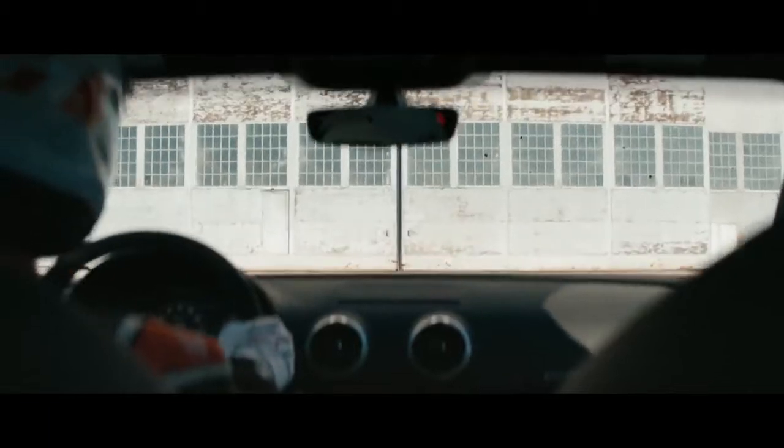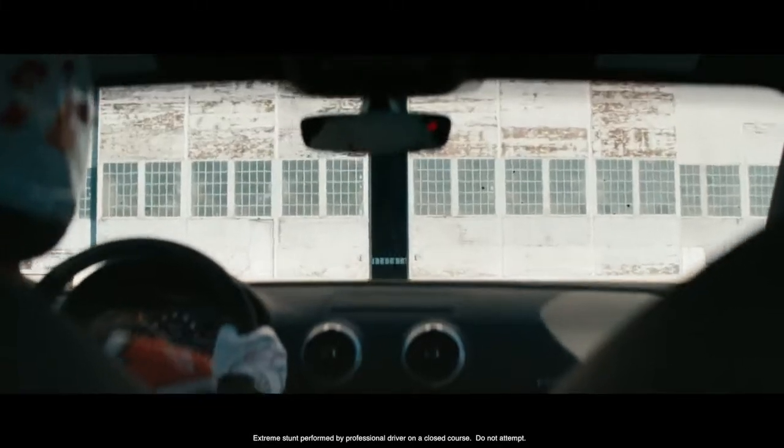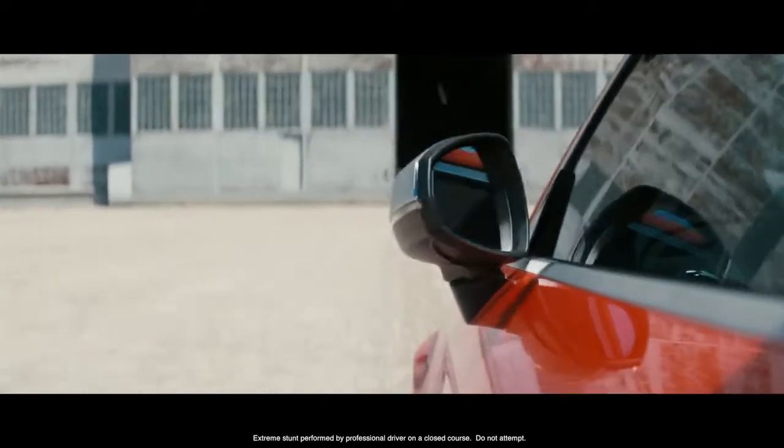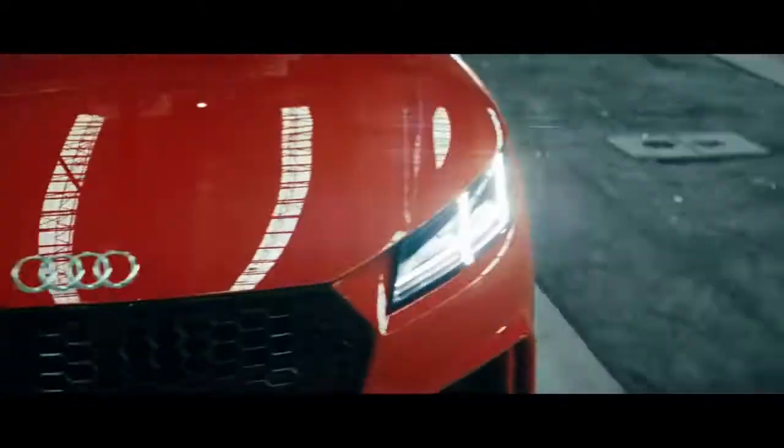Exceptional performance in a car derived from the track is of no surprise. But the driver-centered design and technology of an Audi Sport car just might be. The beauty and craftsmanship of RS design is represented perfectly in the all-new TTRS.